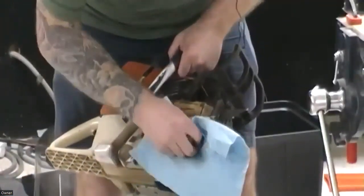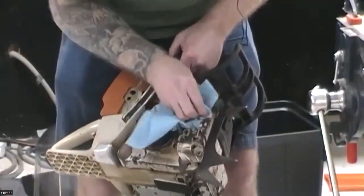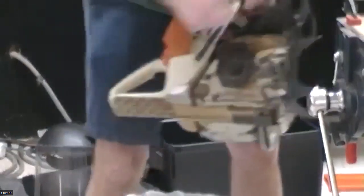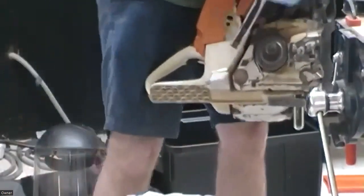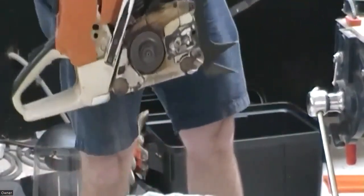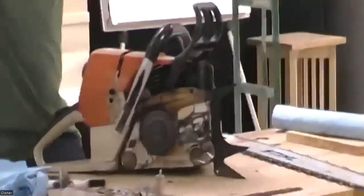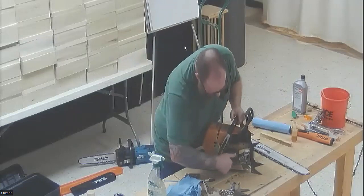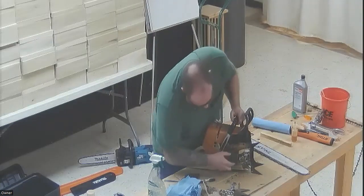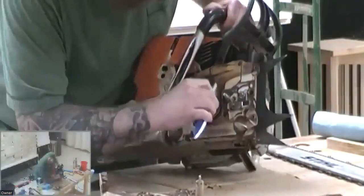These panels are all white underneath, if you can believe it. This is a little cover on my saw that covers where the lubricant comes out for the bar and chain — make sure that's nice and clean.